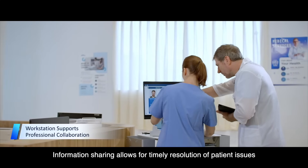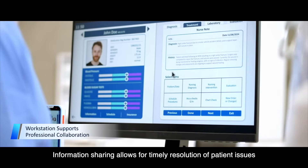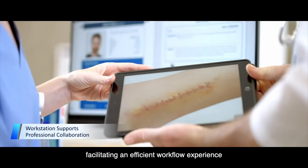Information sharing allows for timely resolution of patient issues, facilitating an efficient workflow experience.